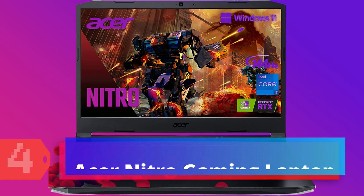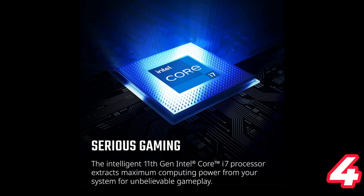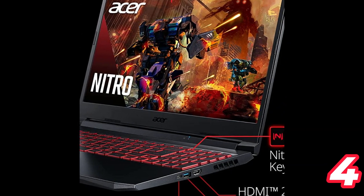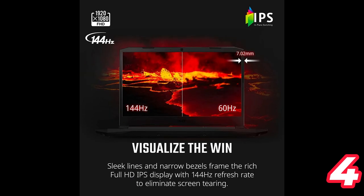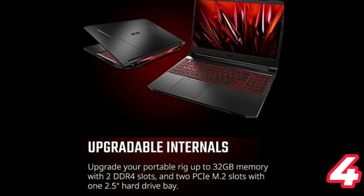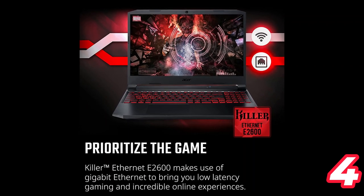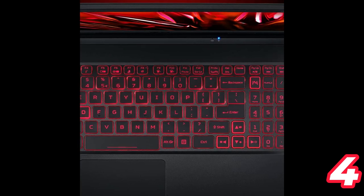Number 4: Acer Nitro 5 Gaming Laptop. The Acer Nitro 5 AN515-57-79TD Gaming Laptop is powered by the 11th-gen Intel Core i7-11800H processor and features the latest NVIDIA GeForce RTX 3050 GPU with 4GB dedicated GDDR6 VRAM. The laptop has a 15.6-inch FHD IPS display with a 144Hz refresh rate and an 80% screen-to-body ratio. It comes with 8GB DDR4 memory and a 512GB NVMe SSD, and features Killer DoubleShot Pro with Ethernet E2600 and Killer Wi-Fi 6 AX1650 for optimized speed and throughput, plus Acer CoolBoost technology for increased fan speed and cooling.